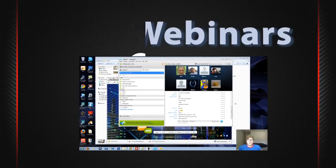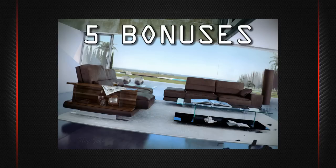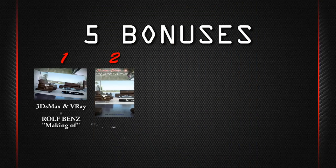In addition, I've collected five special bonuses that will increase your learning experience and save you tons of time. Bonus number one: a golf-bend scene made with 3D Max and V-Ray, followed by a detailed making-of. Bonus number two: an updated Photoshop postwork manual with 25 unique video tutorials. Bonus number three.